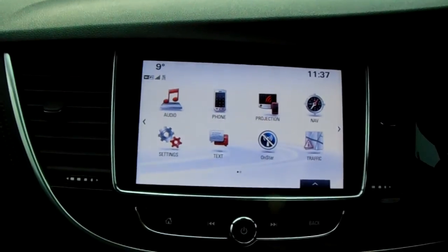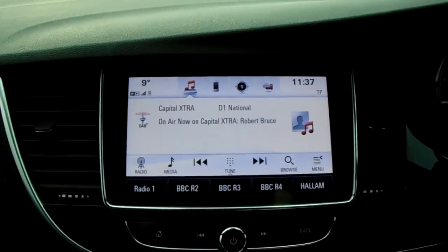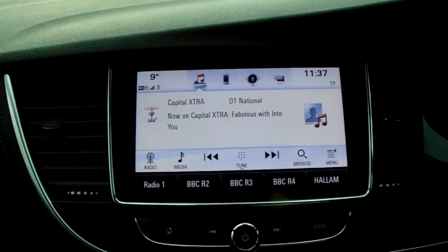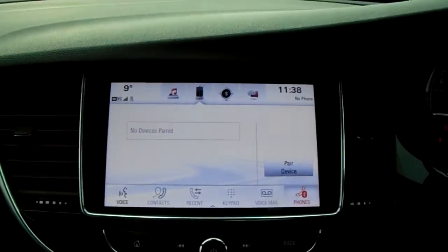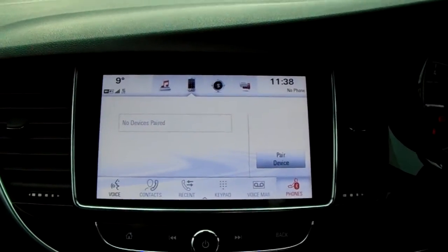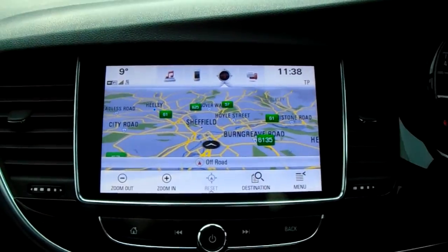Moving on to the main display of the centre console — it is a touch screen display. If we tap onto audio you can see you'd have your DAB radio stations as well as your AM and FM, so there are plenty of stations to choose from with an improved sound quality in this car as well. You can also connect your phone via Bluetooth, which will allow you to use hands-free — the safest way to make any sort of calls while driving. You'd also have your satellite navigation, which is perfect for getting you to those new places that you might be visiting.